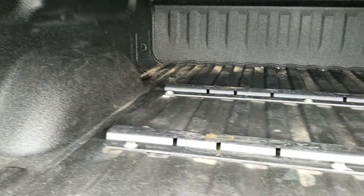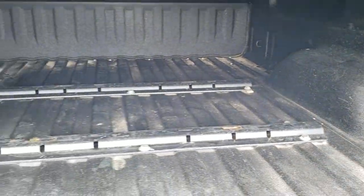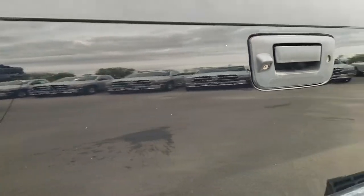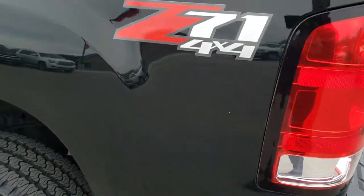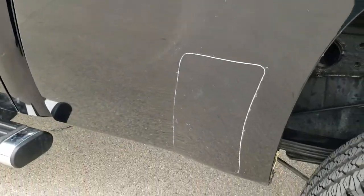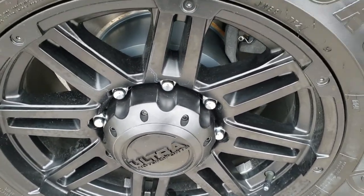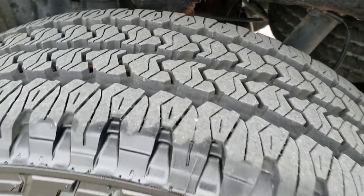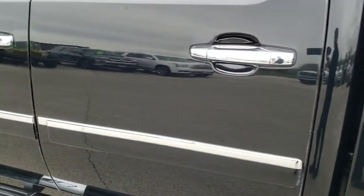It has fifth wheel bed rails and a very nice spray-in bed liner. The bed itself is in excellent shape. As you go down this side of the truck it's just as clean as the passenger side. Didn't see any dents or dings on this box side. Back rim is in nice shape, and that back brake pad and rotor is brand new as well. Tires have just as much tread as the rest, and down the rest of this side of the truck — very, very clean.